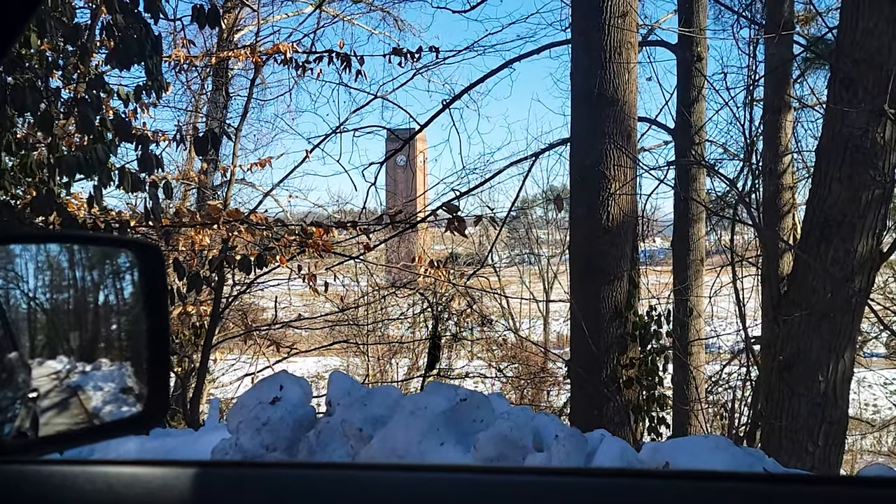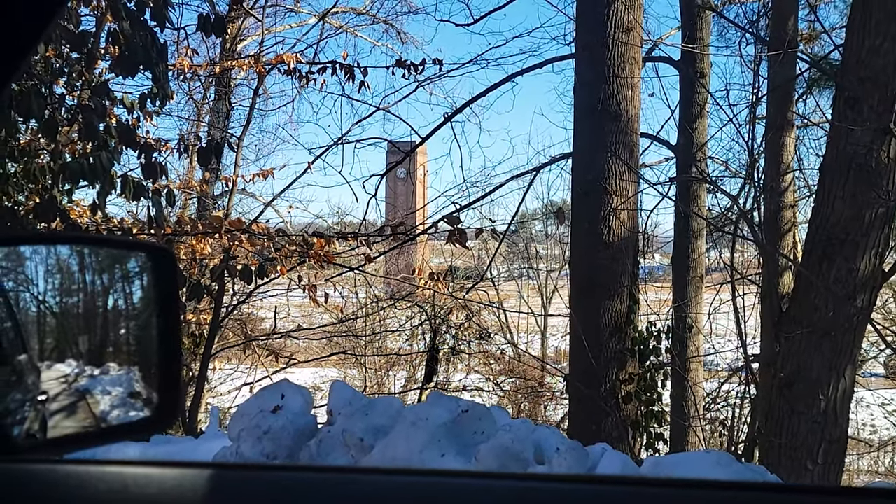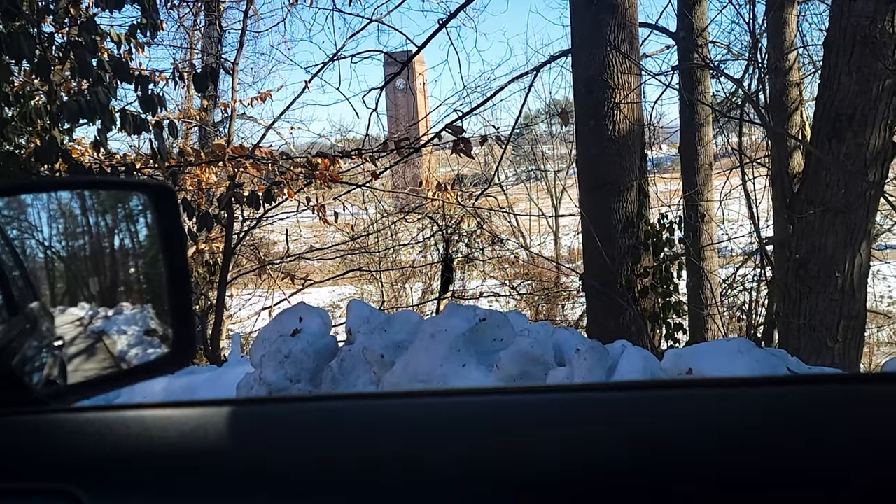There's the clock tower through those trees right there. I'm not entirely sure — currently I'm on school property and there is a sheriff, of course, just chilling right back there.